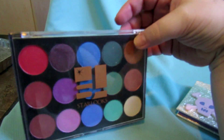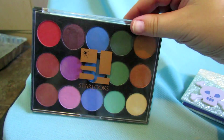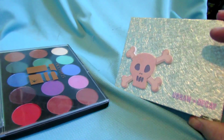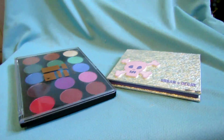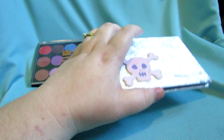This is a Starlux 15-color pro palette — 15 eyeshadows with all these colors. I don't need this one and the ELF one, so I'm actually going to give this away. With palettes unfortunately there's not really a lot I'm giving away because I use a lot of my palettes.